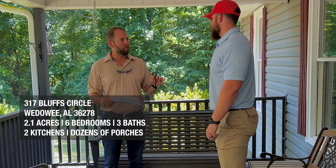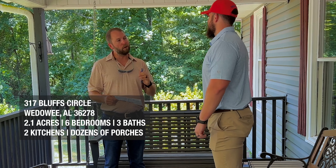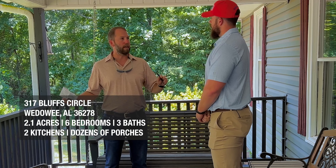4,800 square feet finished on the inside. Plus, it's got six bedrooms, three baths, two kitchens, and a lot of outside living space. I heard there's a lot of porches. Yes, there is. Me and porches are like peas and carrots.